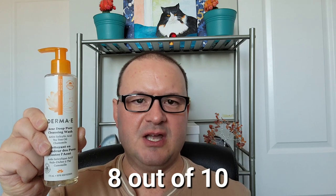I'd say the cleanser didn't brighten my face much and I wouldn't have expected it to have any anti-aging effects. Although most acne cleansers are quite similar to this I'll give the Derma E Acne Deep Pore Cleansing Wash an 8 out of 10. It did a remarkable job in reducing my acne but its scent compelled me to lower the overall score.